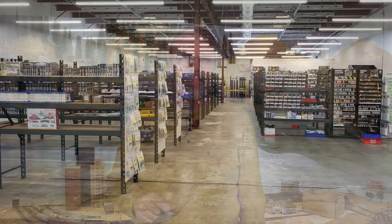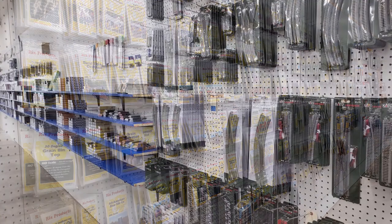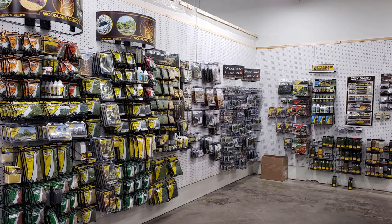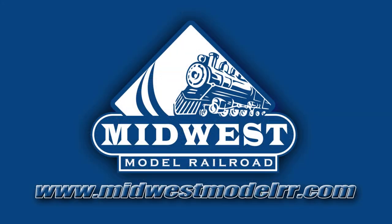But now let's head on over to the workbench — we're going to get these cabooses out and take a close look. Visit our sponsor, Midwest Model Railroad. Their new location with 5,500 square feet of inventory and next-day shipping make them your premier model railroad destination. MidwestModelRR.com — link in the description.